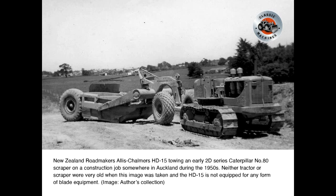A New Zealand road maker's Allis-Chalmers HD15 towing an early 2D series Caterpillar No. 80 scraper on a construction job somewhere in Auckland during the 1950s. Neither tractor nor scraper were very old when this image was taken, and the HD15 is not equipped for any form of blade equipment.